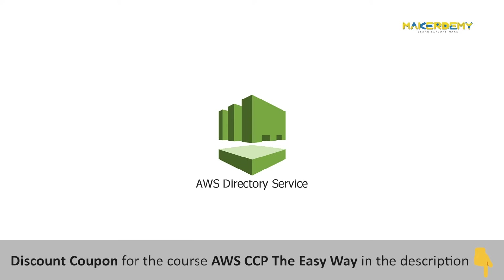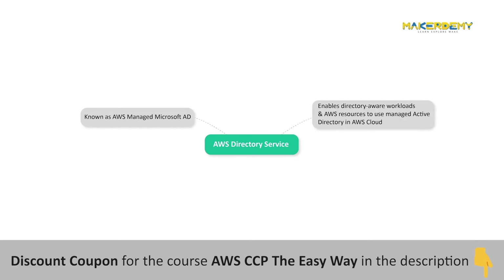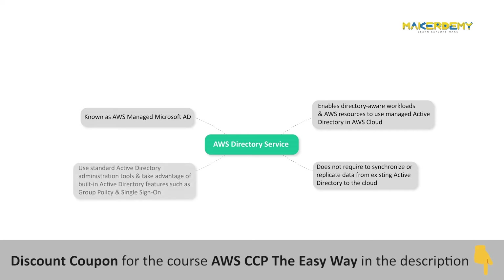AWS Directory Service for Microsoft Active Directory, also known as AWS Managed Microsoft AD, enables your directory-aware workloads and AWS resources to use Managed Active Directory in the AWS cloud. It is built on actual Microsoft Active Directory and does not require you to synchronize or replicate data from your existing Active Directory to the cloud. You can use standard Active Directory administration tools and take advantage of built-in features such as Group Policy and Single Sign-On (SSO).